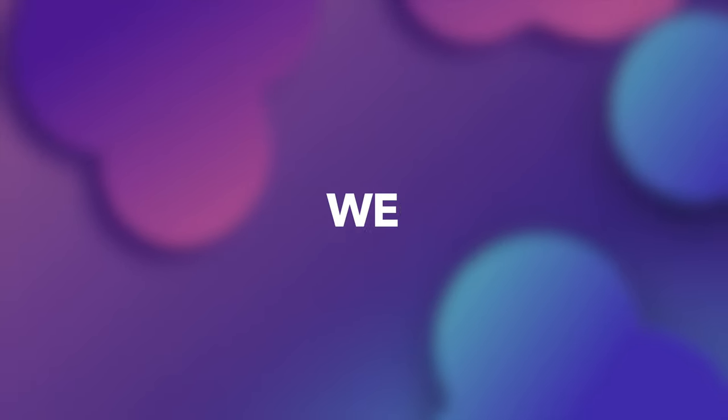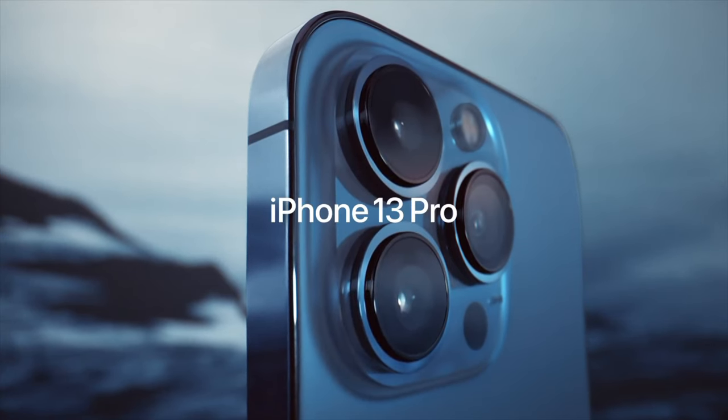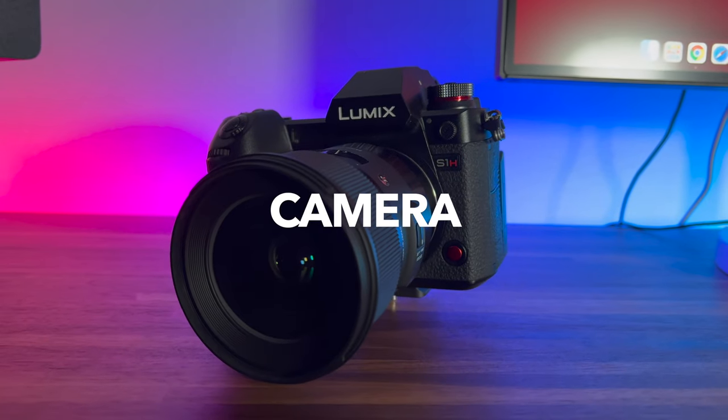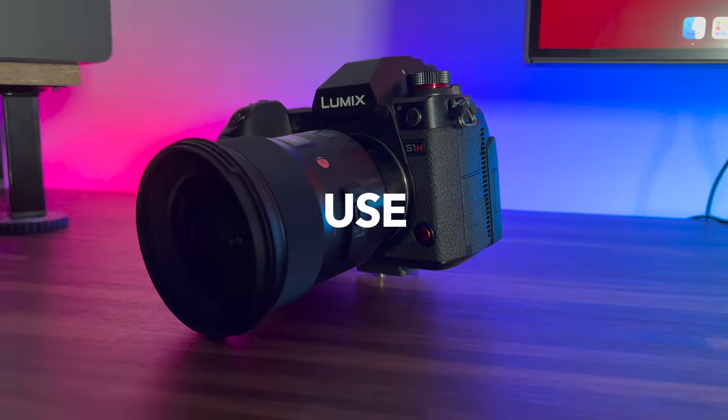Hey guys, in today's video we will compare the brand new iPhone 13 Pro Max video quality with a professional mirrorless camera from Panasonic that I usually use for my launchpad videos.